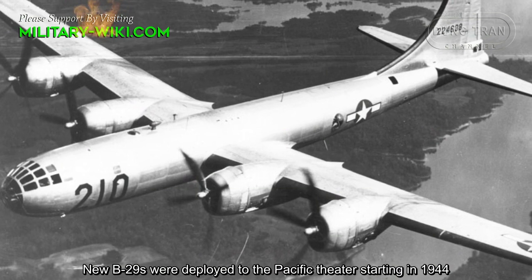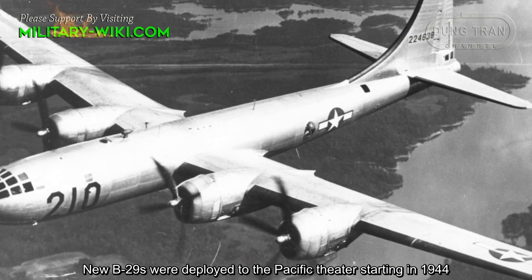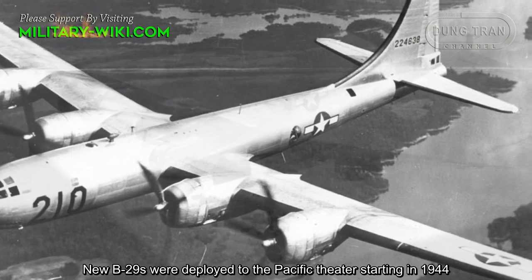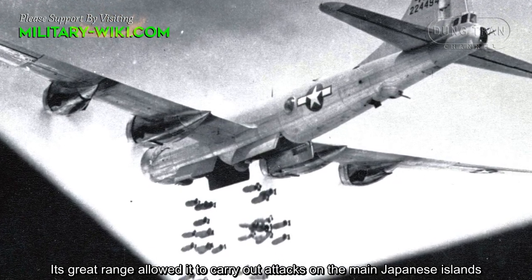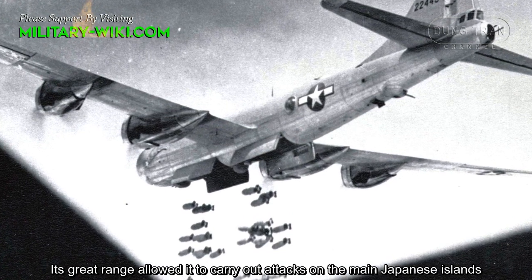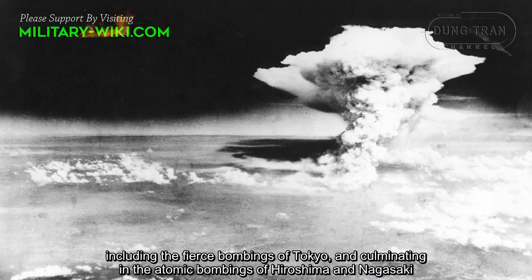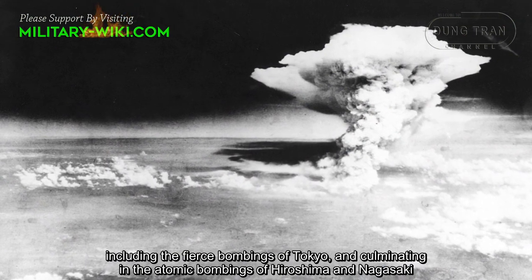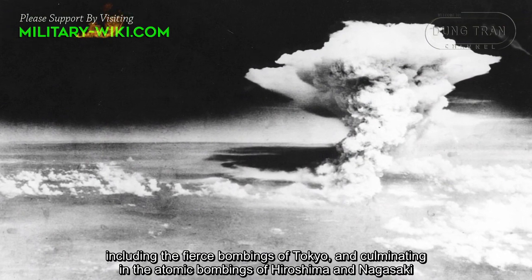New B-29s were deployed to the Pacific Theater starting in 1944. Its great range allowed it to carry out attacks on the main Japanese islands, including the fierce bombing of Tokyo and culminating in the atomic bombings of Hiroshima and Nagasaki.